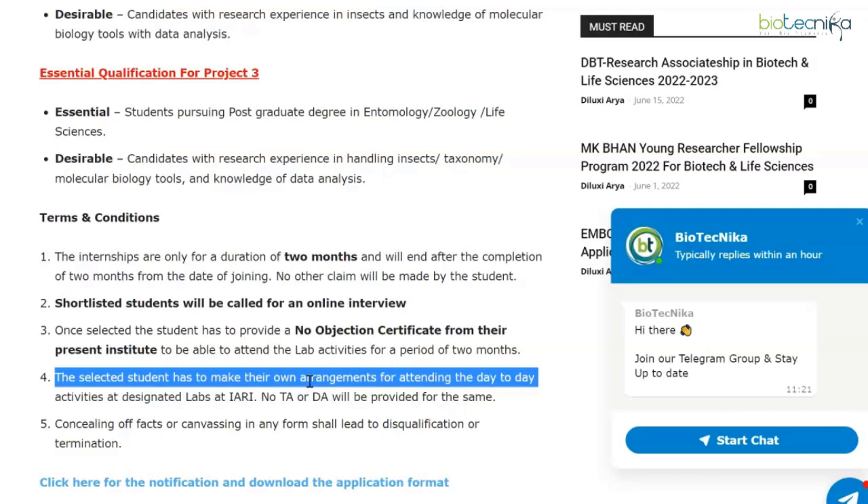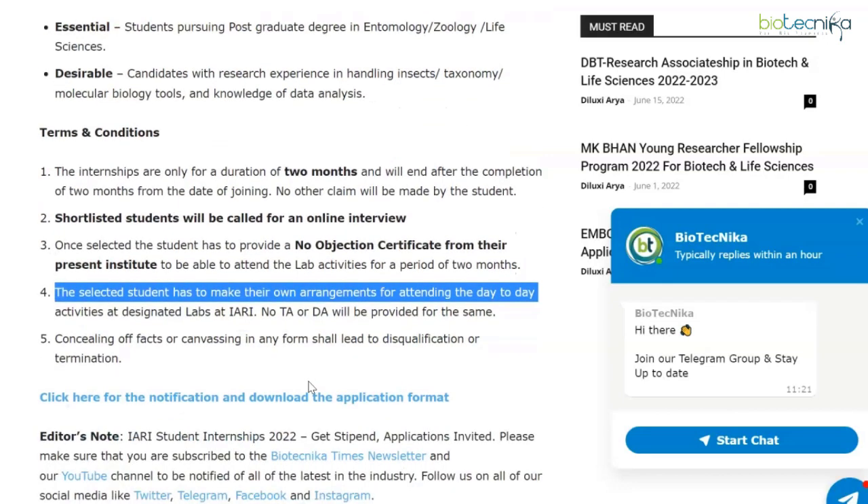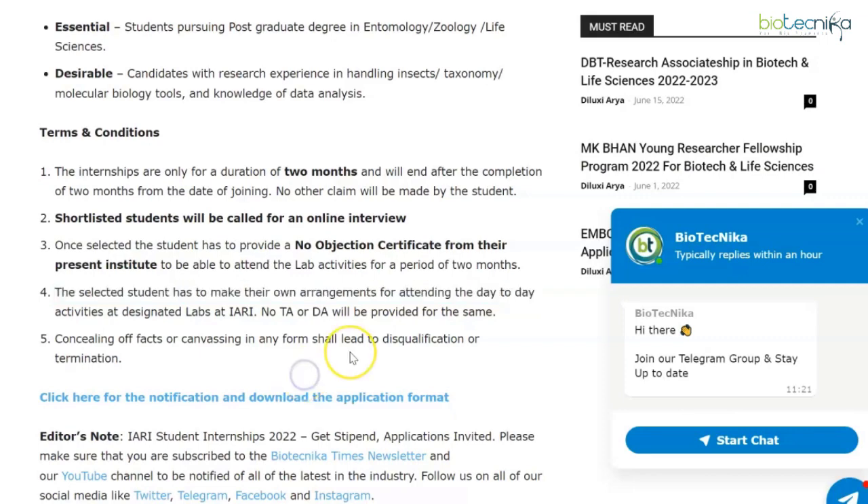Concealing of facts or canvassing in any form shall lead to disqualification or termination. If you want to read the notification and download the application format, the link is given on this webpage, which is linked in the description box. You have a couple of days left, so apply quickly.